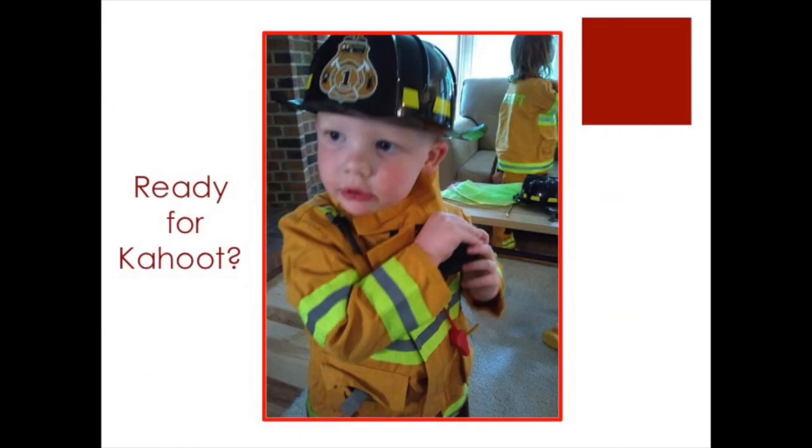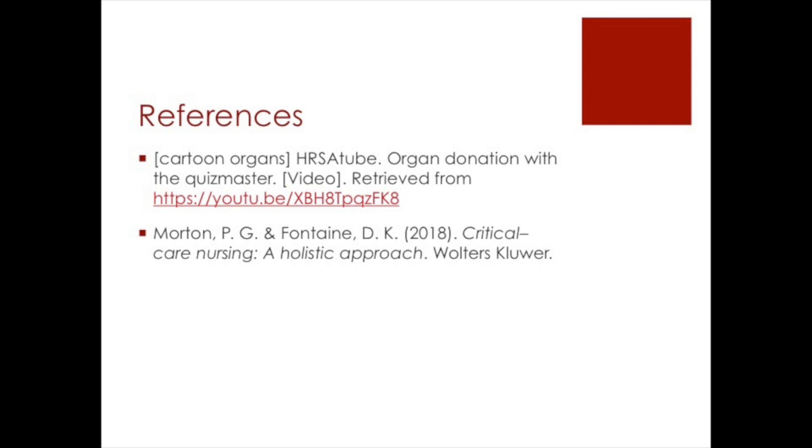Are you ready for Kahoot? My grandson Hank looks like he's ready for just about anything. See the description below for directions to the Kahoot. Thanks for listening.